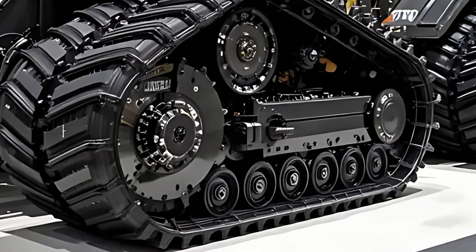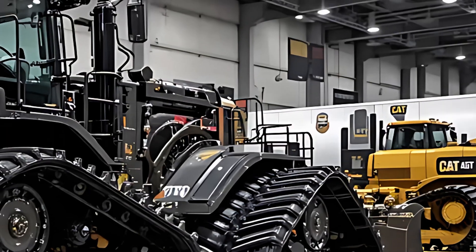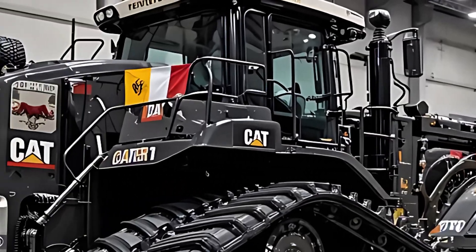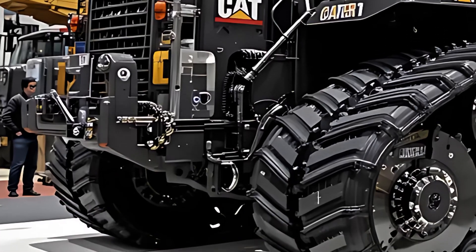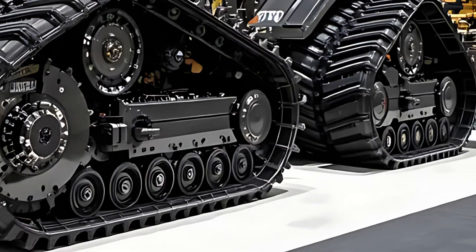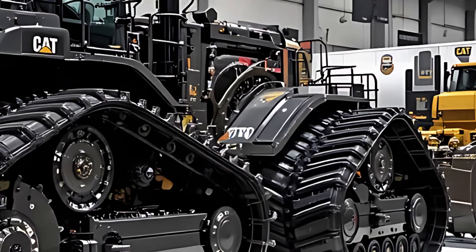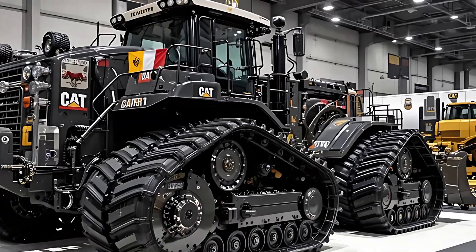From the very first glance, this machine commands respect. Every inch of its colossal frame screams authority. Caterpillar has taken the legendary D11 and pushed it to an entirely new dimension of performance, precision, and intelligence. Imagine a bulldozer that doesn't just move dirt — it reshapes mountains, levels terrains, and dominates the planet beneath its steel tracks.